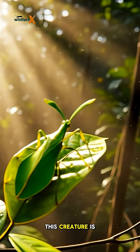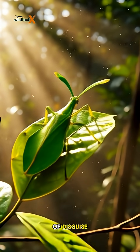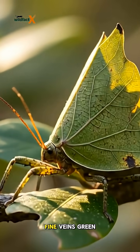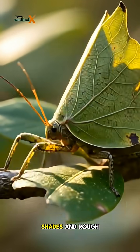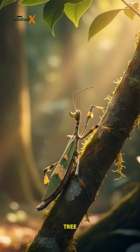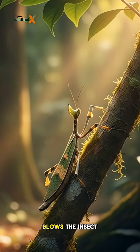This creature is such a master of disguise that its body looks exactly like a real leaf. Fine veins, green shades, and rough edges — nature has designed it to blend perfectly with the tree.